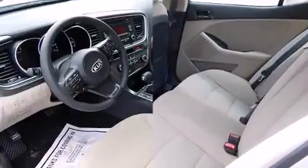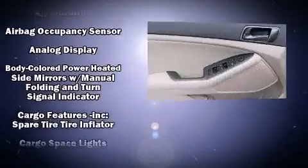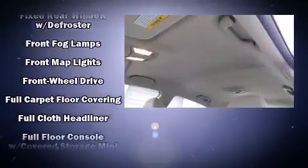It's equipped with tons of terrific amenities, but it won't break your budget. Such as remote keyless entry, one-touch window functionality, a trip computer, turn signal indicator mirrors, and more.